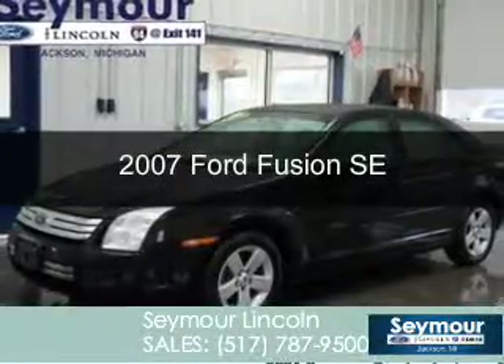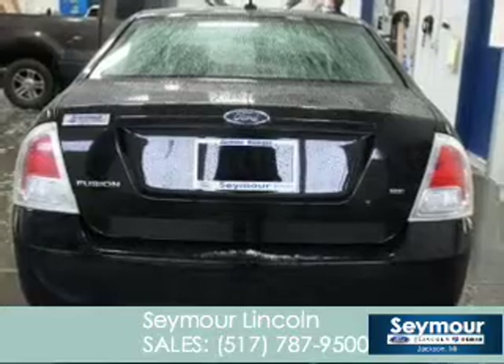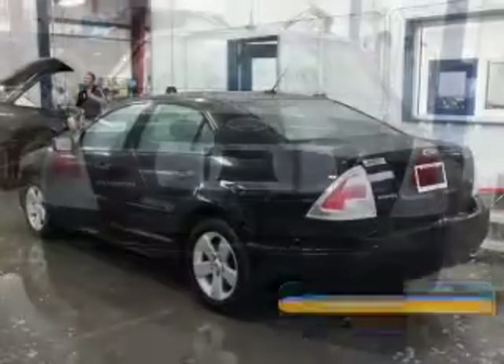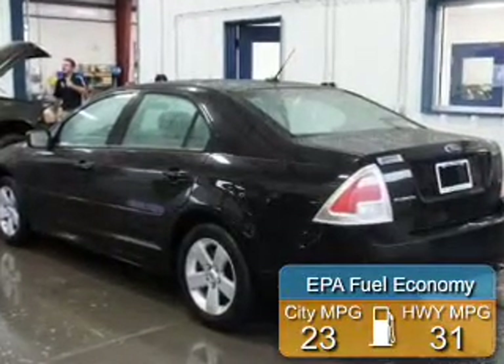This is a used 2007 Ford Fusion, powered by front wheel drive, four-cylinder engine, and an automatic transmission. Great fuel efficiency saves you money by requiring fewer trips to the gas station.